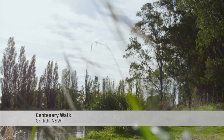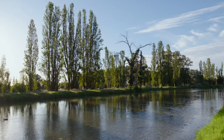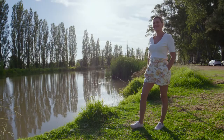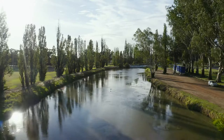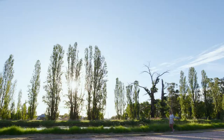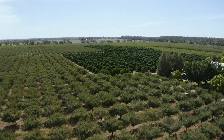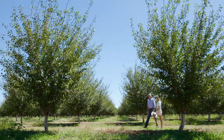In 1817, explorer John Oxley declared the Griffith region in New South Wales uninhabitable and useless to civilised man. Over 200 years later it's a thriving oasis, thanks largely to the Murrumbidgee Irrigation Scheme, which supports the thriving agricultural industry here. Now a major food bowl for Australia, the region produces wine, rice, citrus and nuts. It also produces 95% of Australia's prunes, and that's where I'm headed today.